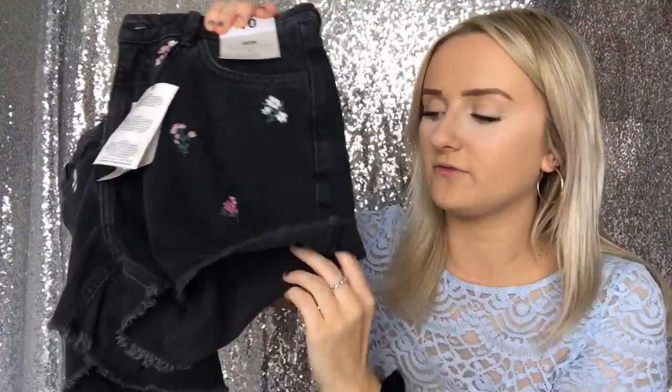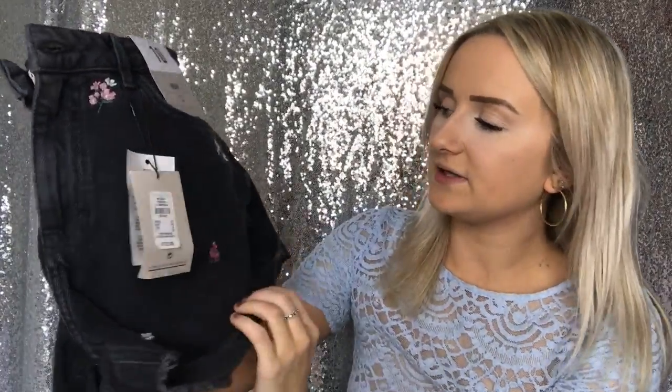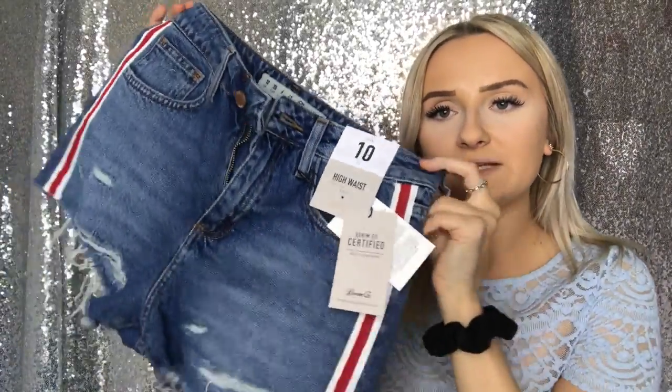When I tried them on, I folded them up once, and they look a lot better folded up. These are a size 10, they're the mum shorts, and these were £12. I just think they're really pretty — they're properly embroidered and like a washed-out black, almost grey colour. Folding them up once makes them look a little bit better.